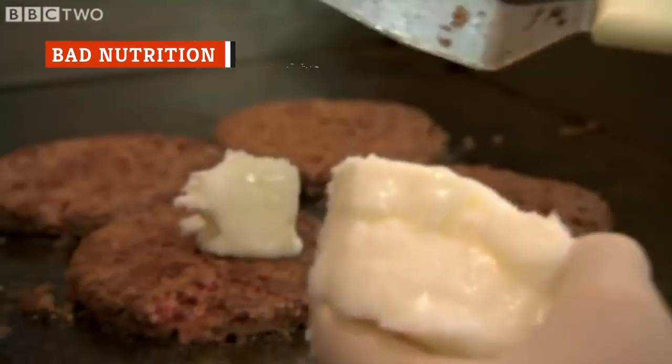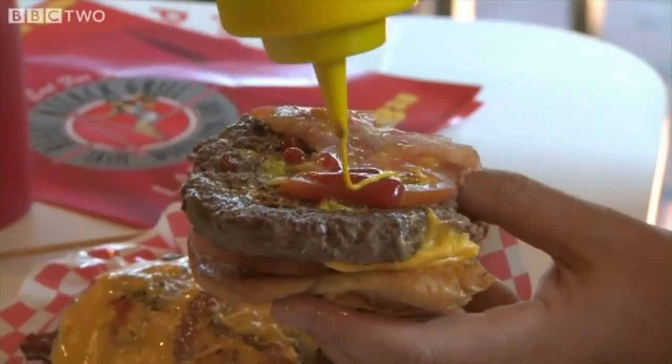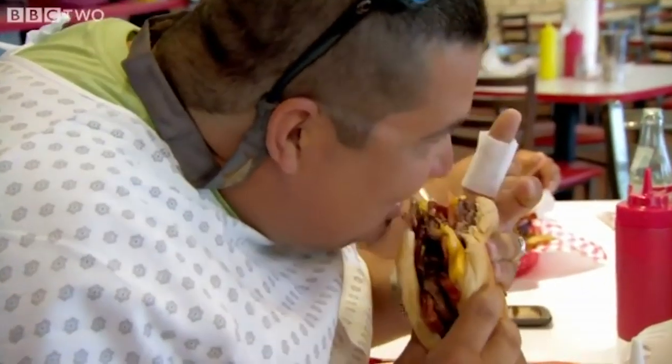Most chefs have a trick that they don't talk about very often. When they can't get something to taste better, either due to budget limitations or lack of ingredients, they know they can turn it into a winning dish by packing as much fat, salt, sugar, and calories into it as humanly possible.